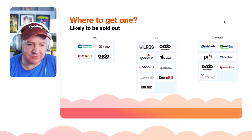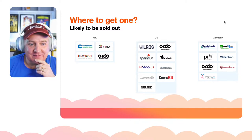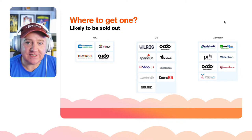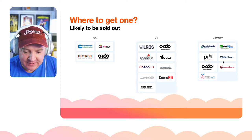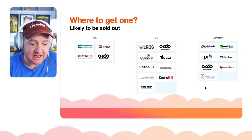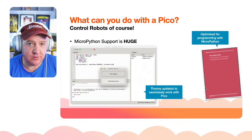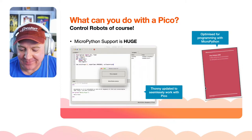Where can you get them? In the UK: SB Components, Pi Hut, Pimoroni, and OKdo. In the US: SparkFun, Adafruit, Pi Shop, to name a few. In Germany: Reichelt, funk24.net, W Electron, Pi 3G, and Berry Base. They're likely to be sold out in some places, but on Pimoroni in the UK you could still buy individual boards — one per customer — to prevent people bulk-buying and reselling on eBay.